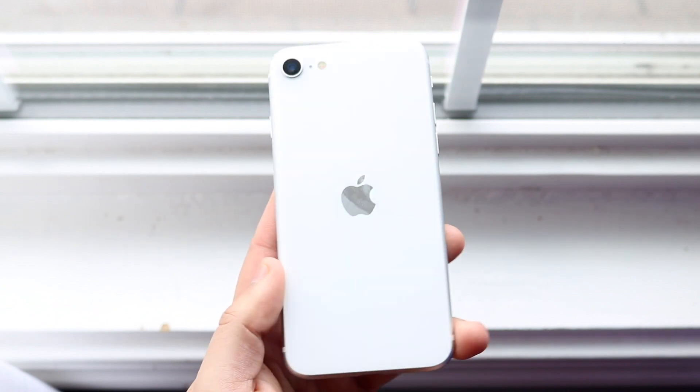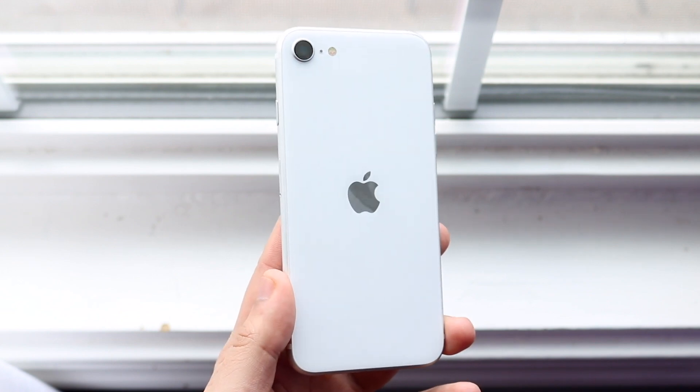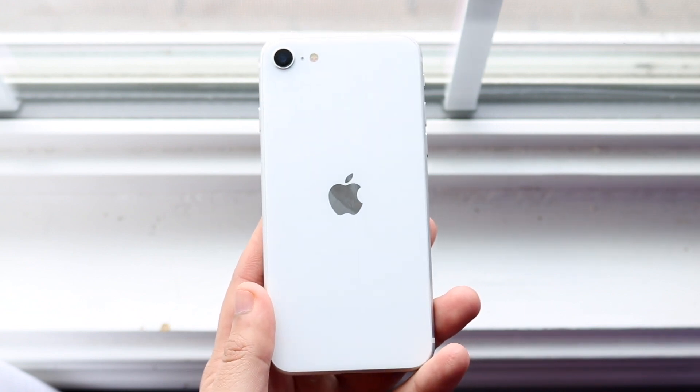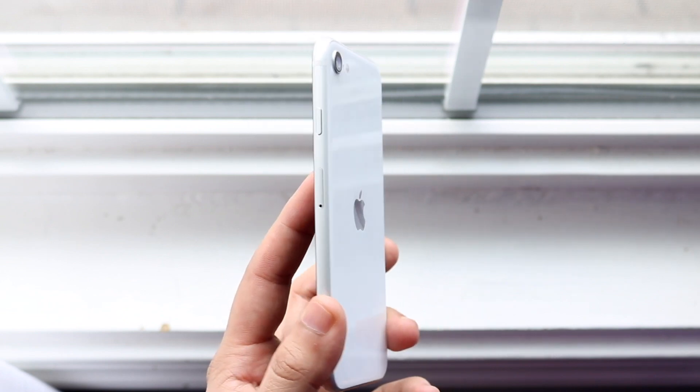One thing I immediately noticed is that they both have the same size battery — that's a very important point. Both of these have a 1821 milliamp-hour battery, which in this day and age is kind of small, but it's totally okay.